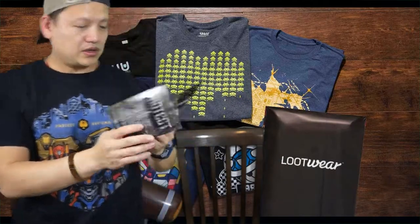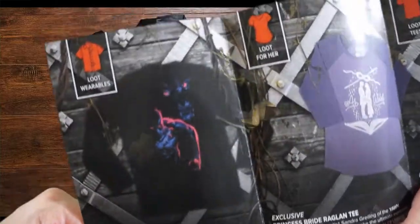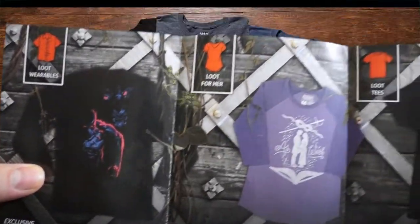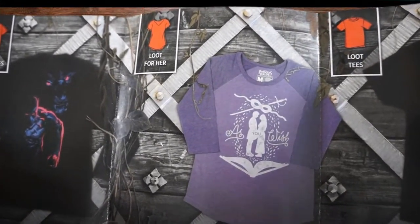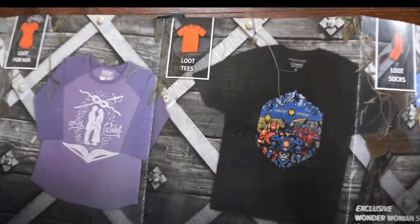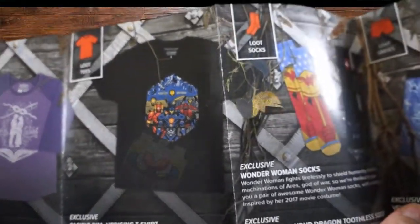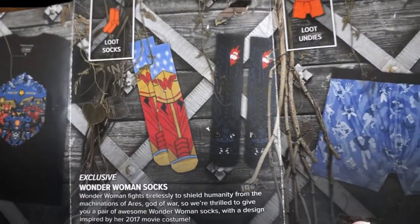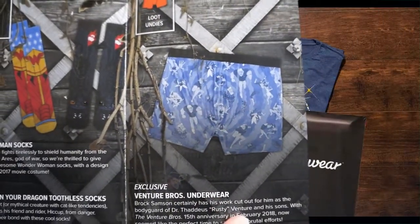Let's see what else is in this Loot Wear. So first we have a Loot Wearable, which is the Black Panther Long Sleeve Tee — pretty cool. Then Loot for Hers is a Princess Bride Raglan Tee, it's an exclusive, looks like a long sleeve shirt. Then we have the Pacific Rim Uprising T-shirt, the coolest shirt ever. For Loot Socks there is a Wonder Woman Sock and a How to Train Your Dragon Toothless Sock. And for Loot Undies there is Adventure Brothers Underwear.